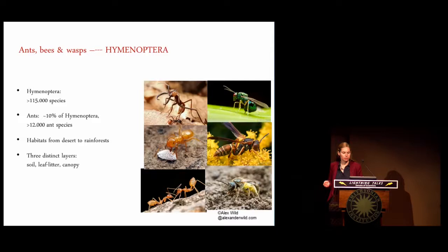Within the insects, my favorite groups are the Hymenoptera — the ants, bees, and wasps. Most of my research currently focuses on ants, which account for about 10% of the Hymenoptera. Ants are a very successful group; they occur in all terrestrial habitats, from the deserts to the rainforests.